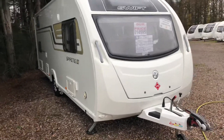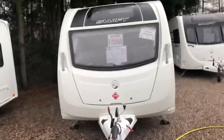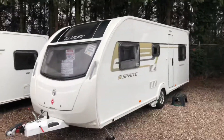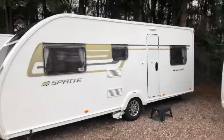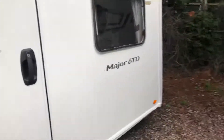Fresh in stock, still awaiting the preparation on this caravan. Traditional Sprite graphics on the sides, single axle caravan with fitted motor mover.